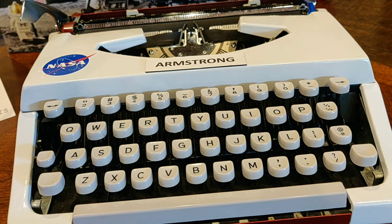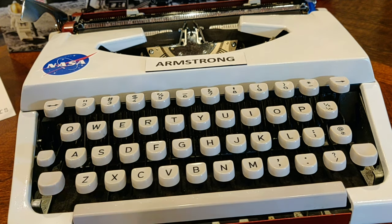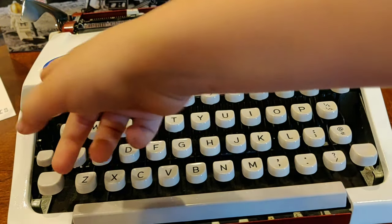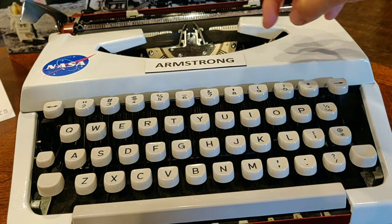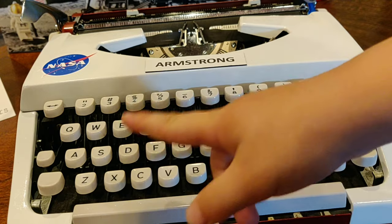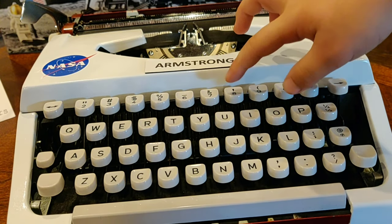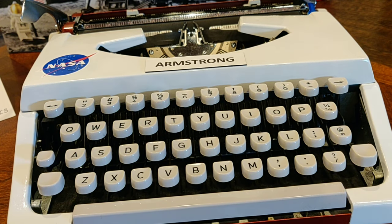What about an exclamation point? If you wanted to be emphatic about something, you'd really have to want it. You'd have to type the period key, then the backspace — which is over here for some reason — and then press shift and the 8 key, wherever the asterisk was. Kevin brings up a good point there.